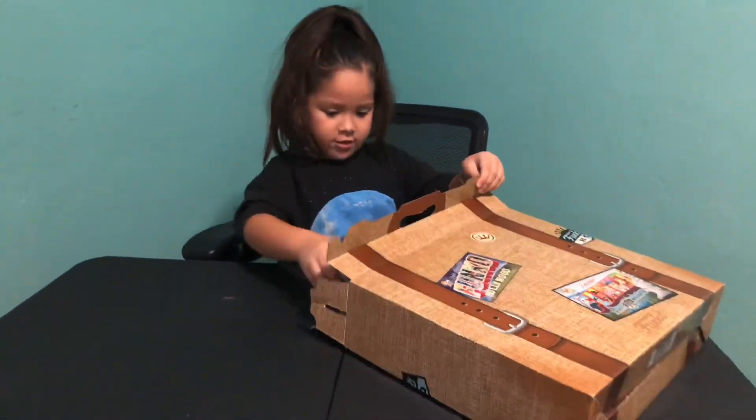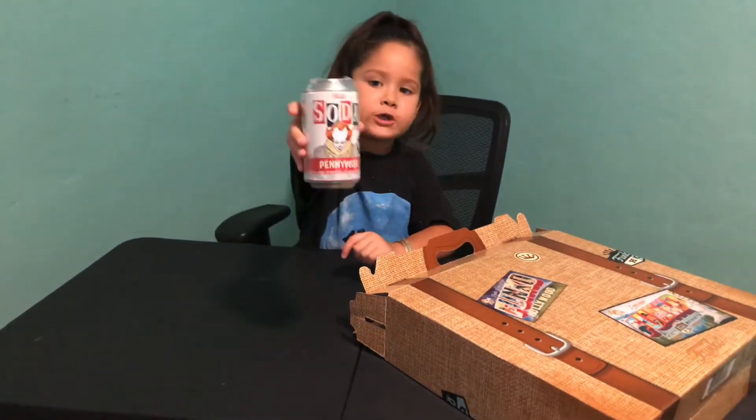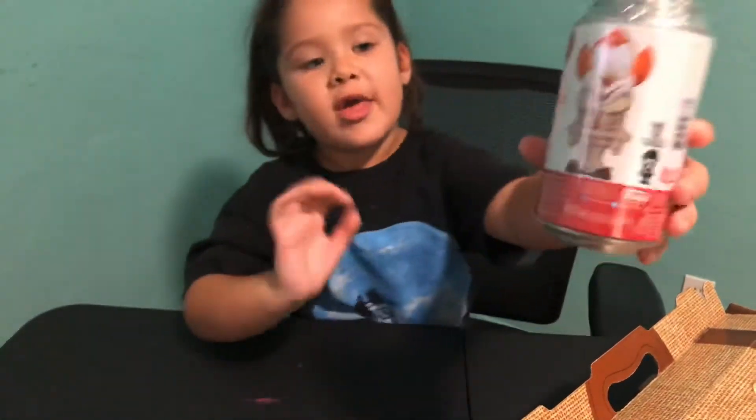The first thing I got is this. I thought it was a soda, like a Pennywise soda, but it's not. It looks like a soda though. And then you get like a Funko Pop in there. It looks like this.